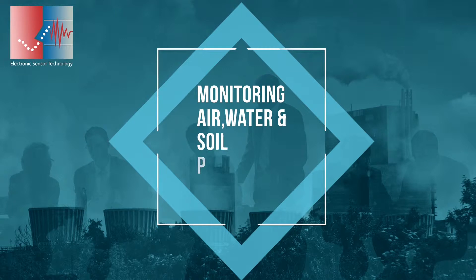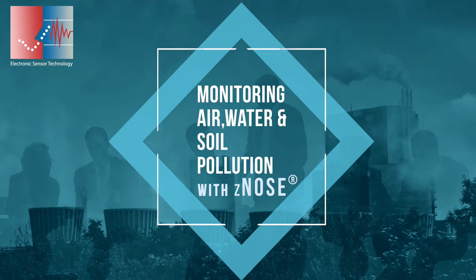Hello. Monitoring of air, water and soil pollution is increasingly becoming a major challenge in the recent past. Today, we will be talking on how Z-nose can help monitor the pollutant levels in air, water and soil, as per the procedures designed by the United States Environmental Protection Agency, also known as EPA.